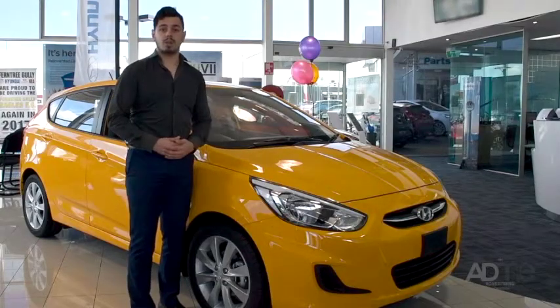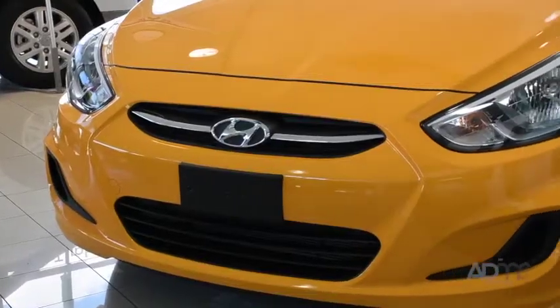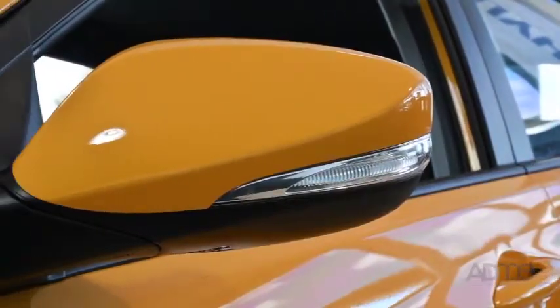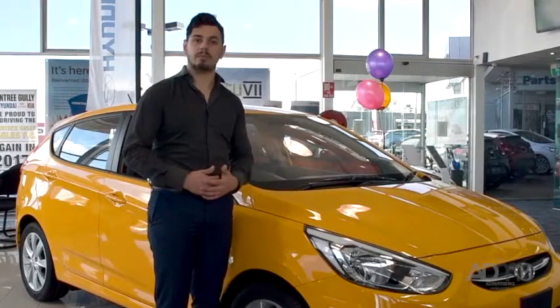The outside of the Accent Sport comes with these amazing projector beam headlamps with LED front positioning lamps and fog lamps. Not to mention these alloy wheels and side mirrors with LED indicator repeaters, which both help enhance the Accent's sleek and dynamic body.